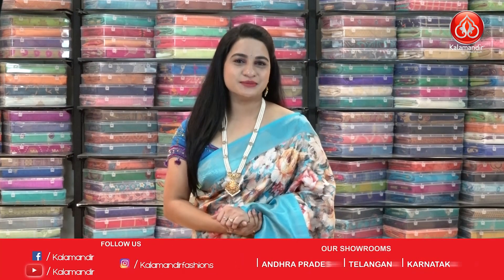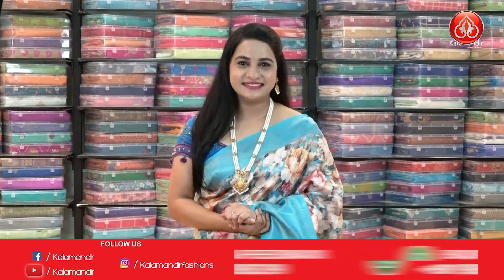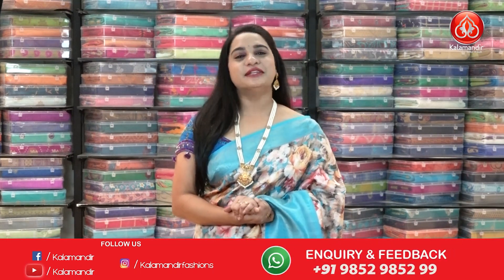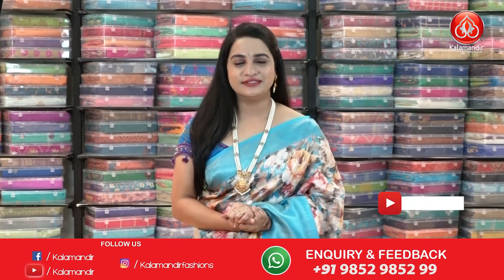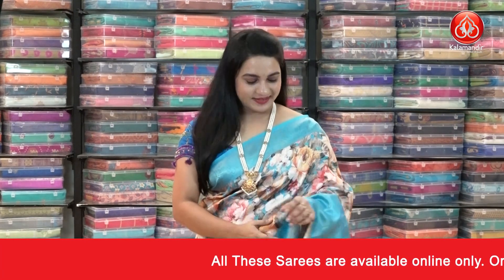Hello beautiful ladies, welcome to the Kalamandur YouTube channel! How are you? Hope you are doing fine and healthy. Today I'm going to showcase a very beautiful and familiar collection — lovely digital soft silk sarees with a flat 50% discount. So without further delay, let's get started!